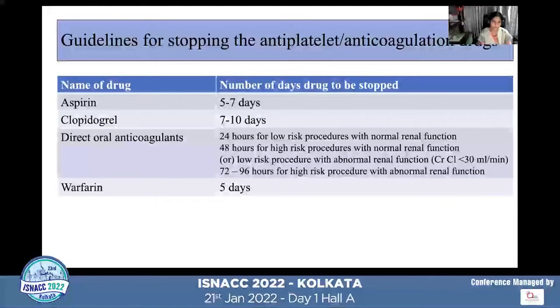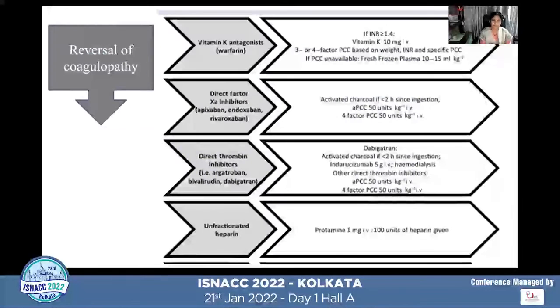One important strategy is stopping antiplatelet and anticoagulant drugs at the appropriate time. Recommendations are: aspirin should be stopped 7 days before surgery, clopidogrel 7–10 days, warfarin 5 days, direct acting oral anticoagulants 24 hours before low-risk procedures and 48 hours before high-risk procedures. If there is abnormal renal function, DOACs should be stopped 72–96 hours before surgery.